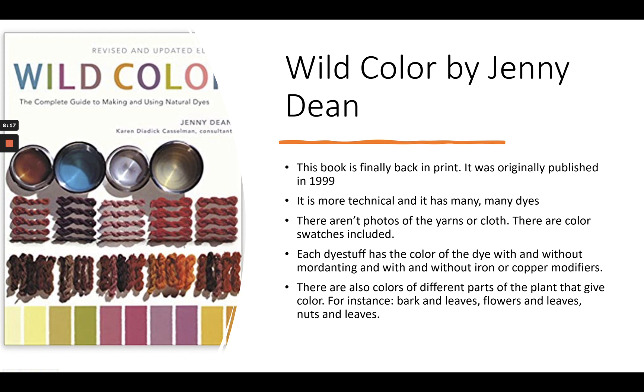Wild Color also talks about how to grow the plants if they can be cultivated. It discusses mordanting and after baths. It's another really good place to start if you're just wanting to begin a natural dye practice, because it goes through all the basics and then gives you so many plants to choose from. It's really a great resource.